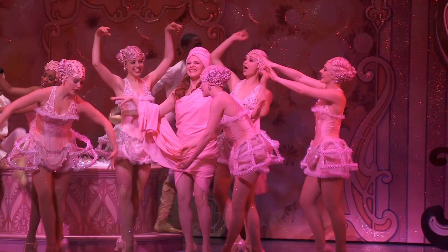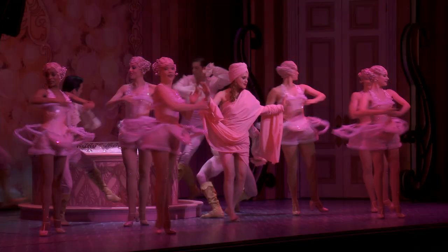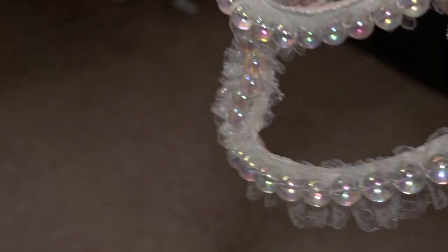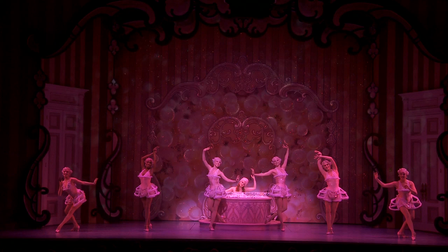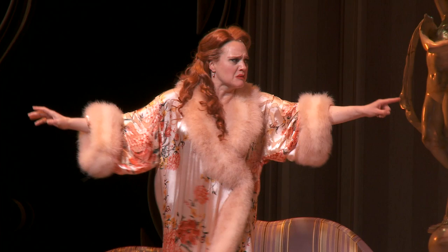I think one of the most successful groups of costumes in the show are kind of in the middle of act one — the bubble girl costumes. They're inspired by the froth of the bathtub and they're just meant to be beautiful, incredibly delicate, effervescent bubbles that are all hand-painted and rhinestone and beaded.